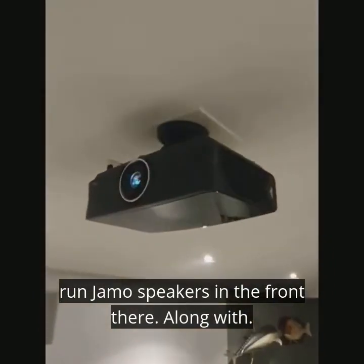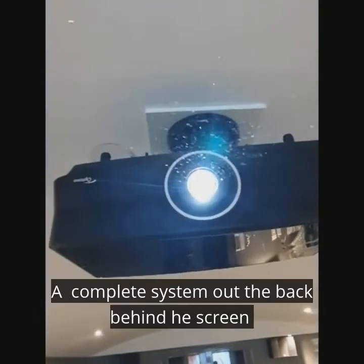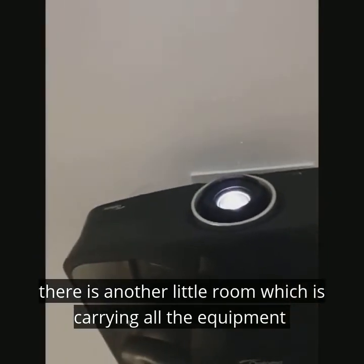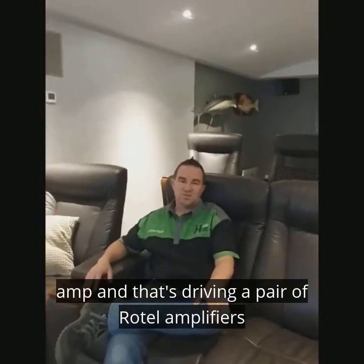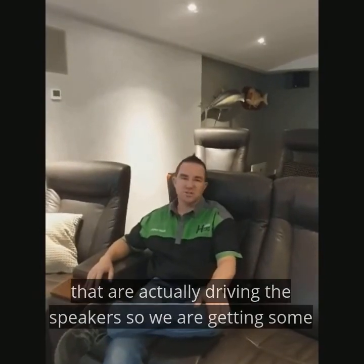Running down those speakers at the front there, along with the complete system out the back — behind the screen there is another little room which is carrying all the equipment. The equipment is put into a rack, and that's running the Pioneer receiver, which is driving a pair of Rotel amplifiers that are actually driving the speakers.